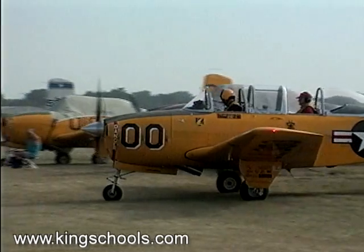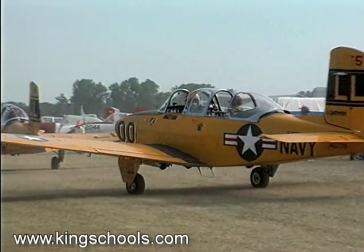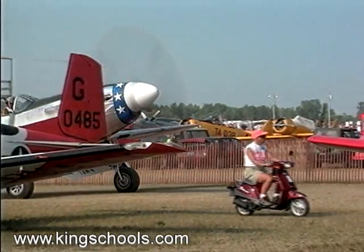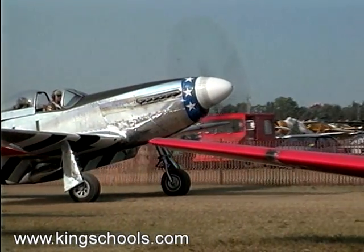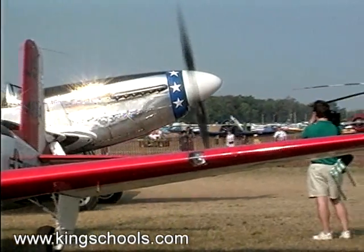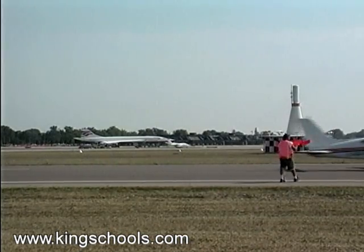If you have ever been to Oshkosh or Sun 'n Fun during the conventions, you know how good they are about getting lots of airplanes on the ground. That's because everyone is concentrating on what they're doing, following directions, and being precise and concise — not cluttering up the frequency with unnecessary information. The key is being very efficient about giving other folks a heads up on your intentions.